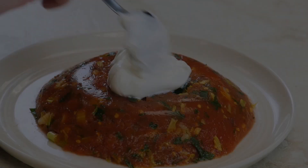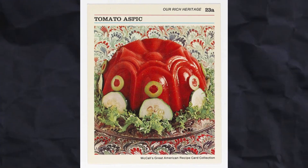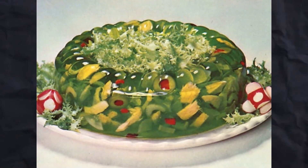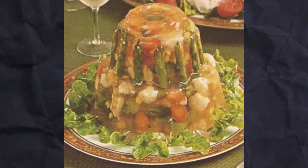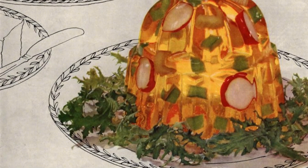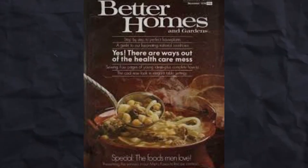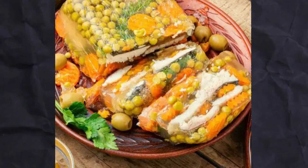One memorable example is the tomato aspic, a gelatin mold flavored with tomato juice and filled with vegetables like celery, olives, and green peppers. There were also more elaborate versions such as shrimp aspic or chicken liver pâté in aspic, which showcased the era's experimental spirit in the kitchen. Magazines like Better Homes and Gardens and Good Housekeeping frequently showcased these aspic creations, encouraging readers to try their hand at this fashionable dish.